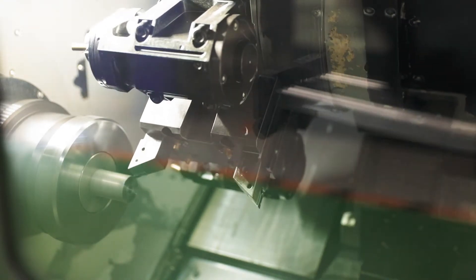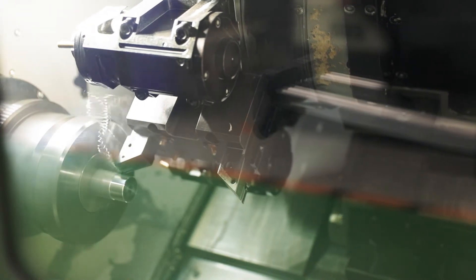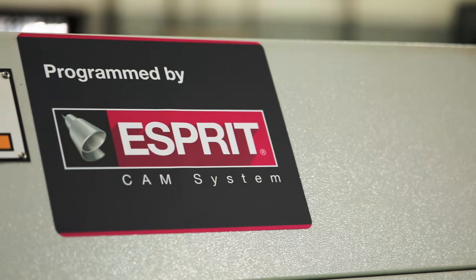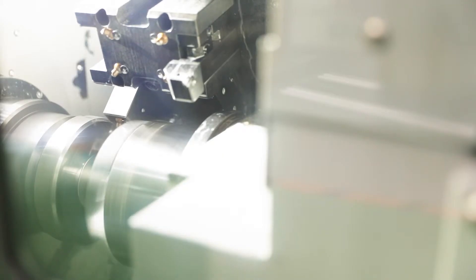It's reduced our programming time drastically. Another big advantage was that they have trained our regular skilled workers. Both our programmers and our operators were personally trained by them to use the software. And they continue to show us all the technical support whenever we require it.